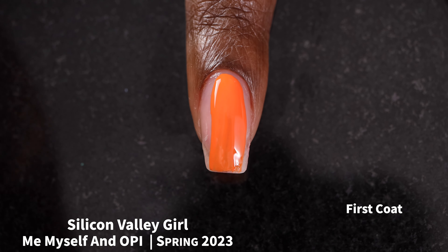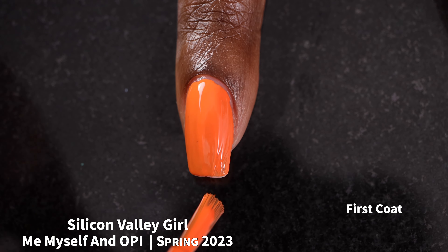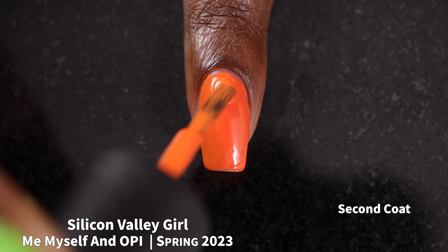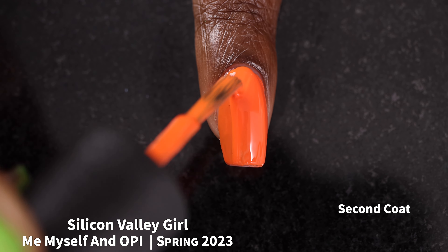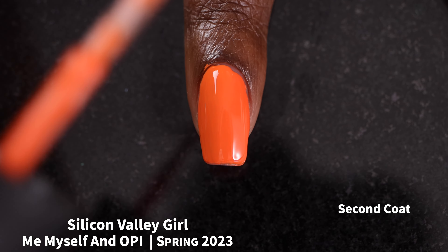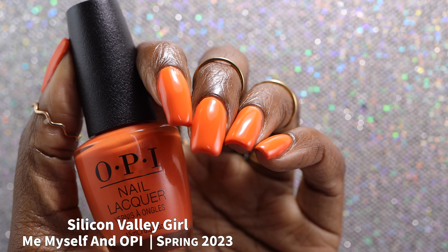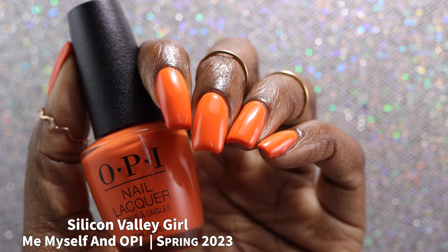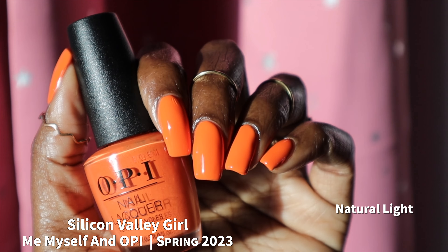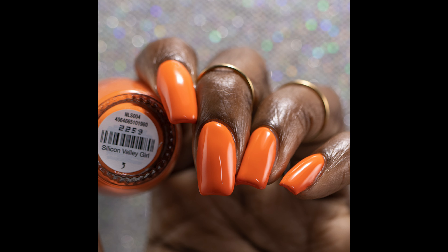Next up, we have Silicon Valley Girl. The brand describes this one as a vibrant tangerine orange cream. Silicon Valley Girl had a really fantastic formula — it was a little bit streaky on that first coat and self-leveled a little bit slower than I expected, but it did self-level and ended up drying down just shy of being a one-coater. I love this bright shade of orange. When I had this on my nails during the live stream, I got a lot of compliments — it's a very bright and in-your-face color, which is what I personally prefer. I swatched this one in two coats and think it'll likely be a solid two-coater.